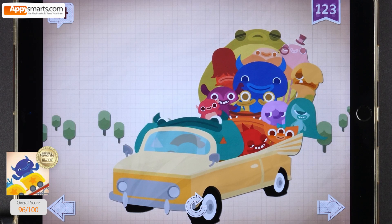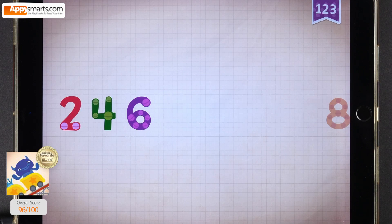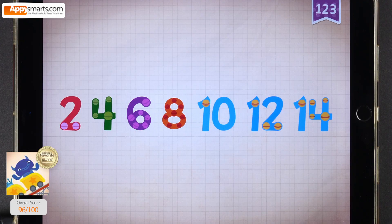Grok's car could barely move with 14 passengers on board. Count by twos: two, four, six, eight, ten, twelve, fourteen.